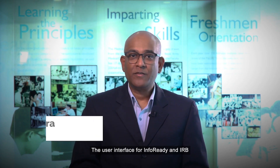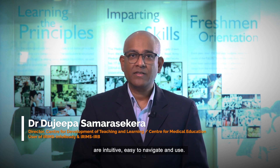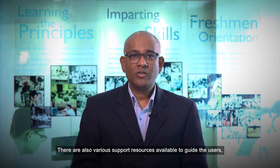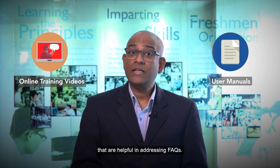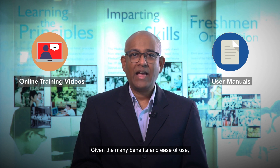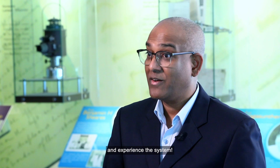The user interface for InfoReady and IRB are intuitive, easy to navigate and use. Additional features such as the application status thumbnail in IRB help to keep users updated on the project status. There are also various support resources available to guide users, such as online training videos and user manuals that are helpful in addressing FAQs. Given the many benefits and ease of use, I would strongly recommend all of you to try and experience the system.